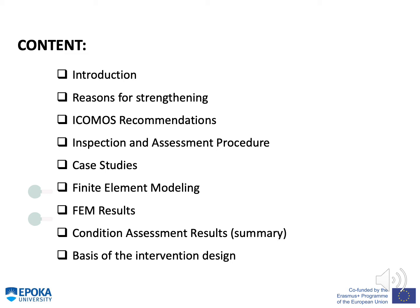The content of the presentation is as follows: a short introduction, the main reasons for strengthening, the main ICOMOS recommendations, inspection and assessment procedure, some case studies, finite element modeling and results, condition assessment results, and some of the basis of information.